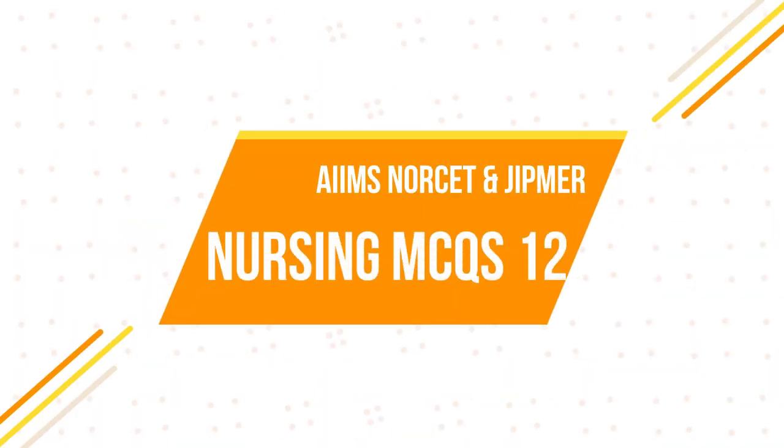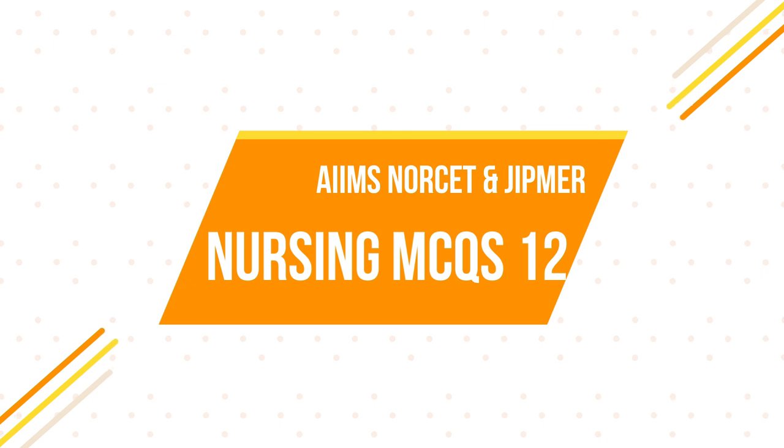Hi friends, once again welcome back to the nurse channel. The most awaited nursing officer examination — the AIIMS NORCET examination notification — has already been declared. We have uploaded a previous video explaining the notification details; any doubts or clarifications can be cleared by watching that. In advance, we have started preparation for the upcoming nursing officer examination for AIIMS and JIPMER, and we have uploaded nearly 10 videos.